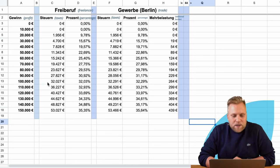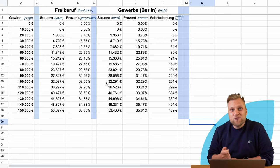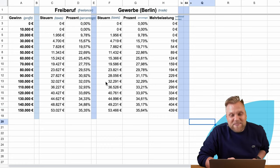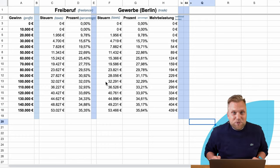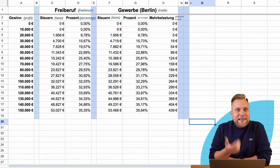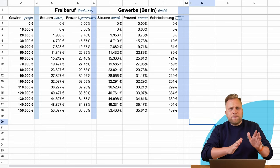At a profit of 100,000 euros, a freelancer pays 32,027 euros in taxes and a commercial business owner in Berlin pays 32,291 euros — that's just 264 euros more in taxes. So commercial businesses in Berlin actually pay more taxes than freelancers, but not by much. This is because the trade tax rate in Berlin is 410%, and 400% can be credited against the income tax. Thus, the actual additional tax burden is only 10% of the tax assessment amount, at least in Berlin.